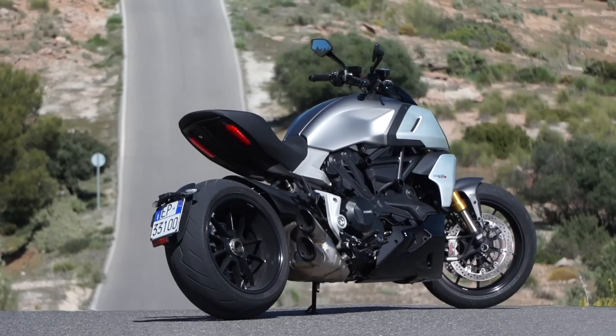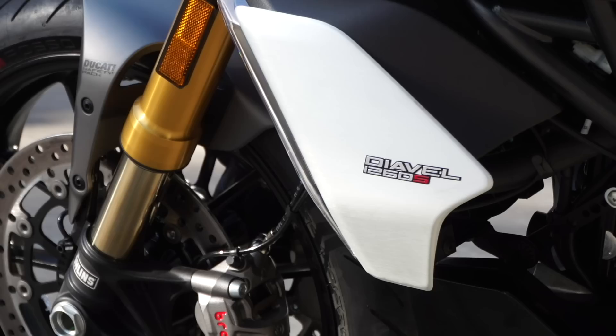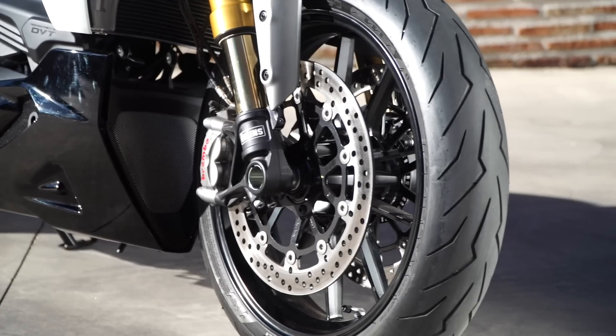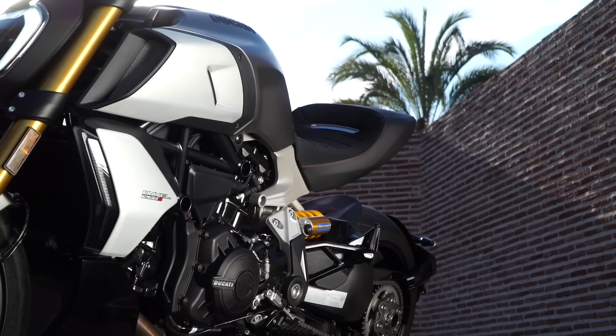Suspension is from Ohlins and is fully adjustable both front and rear with a 48mm upside-down fork with a titanium nitride coating on the stanchions. Brakes are from Brembo with a pair of their four-piston, radially-mounted monoblock M50 calipers at the front with a radial master cylinder on hand too.